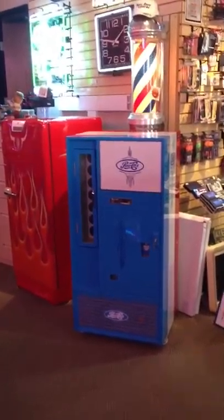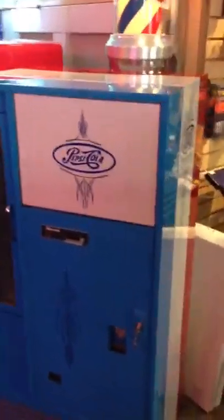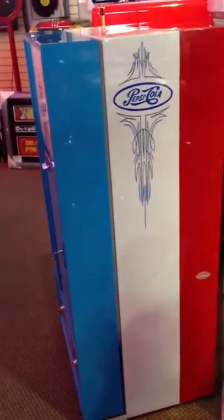Okay everybody, this is Michael Lansing at Game Room Gallery. We are so lucky to have just arrived in the store this great looking Pepsi machine.